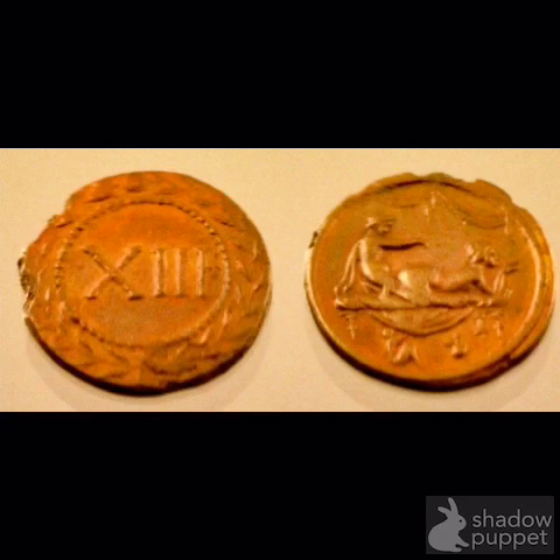The most common theory suggests they were used for admission into brothels. The picture side depicted the pleasures on offer, and the number side indicated the chamber where these pleasures were to be provided. Alternatively, the numeral could depict the price of the sexual act, eliminating language barriers.